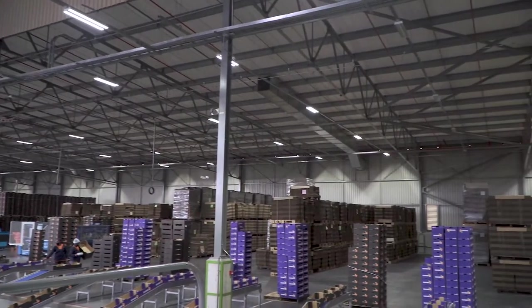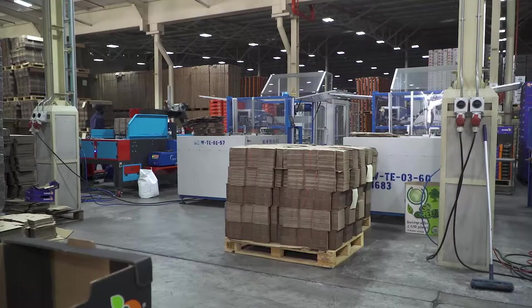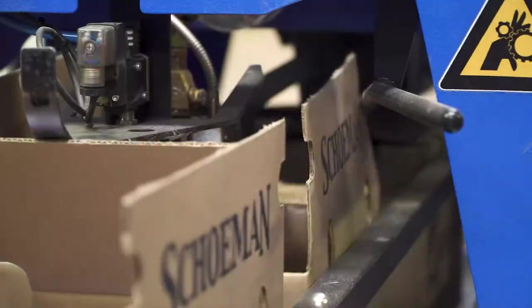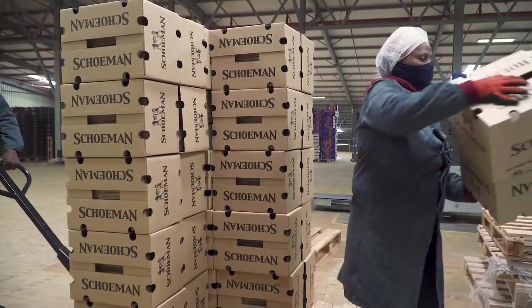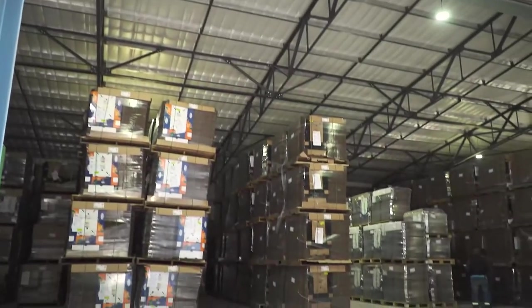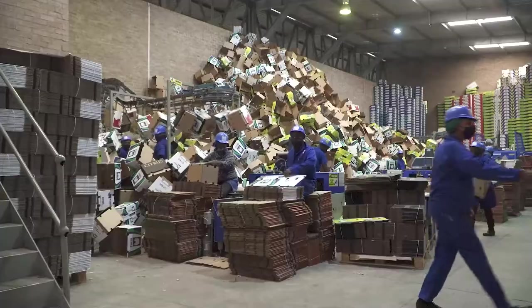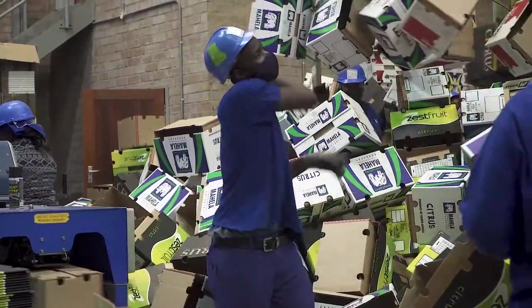Fires are most likely to break out in carton stores. Carton erection machines are usually found inside the carton store. The combination of cardboard dust, machinery, and hot glue increases the fire risk, and the cartons stored in this area will cause a small fire to spread rapidly. Ideally, the carton store should be in a separate building from the main packhouse so that a fire that originates in this area can be contained. If the carton store is attached to the main building, there should be firewalls and fireproof doors between the two buildings to contain a fire.